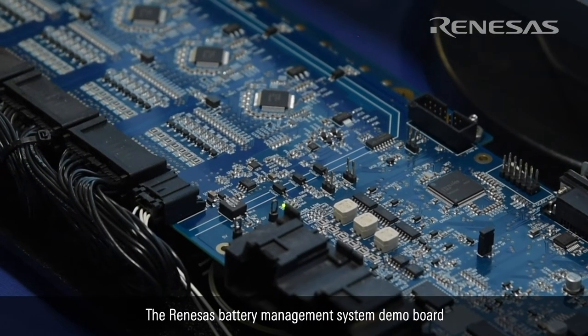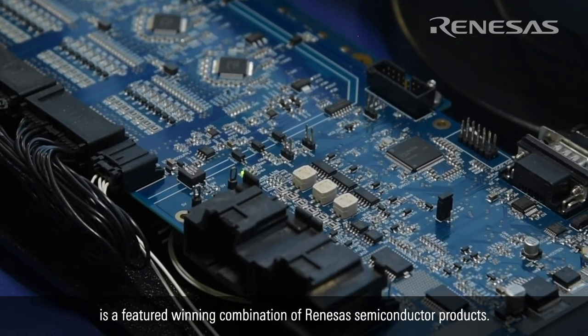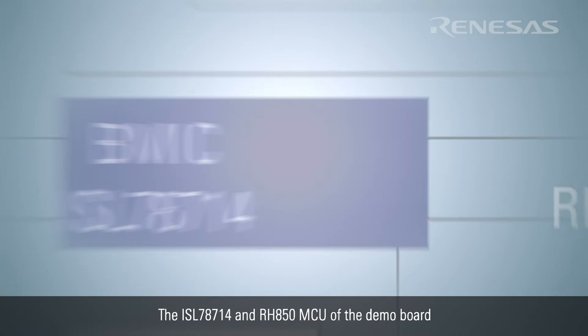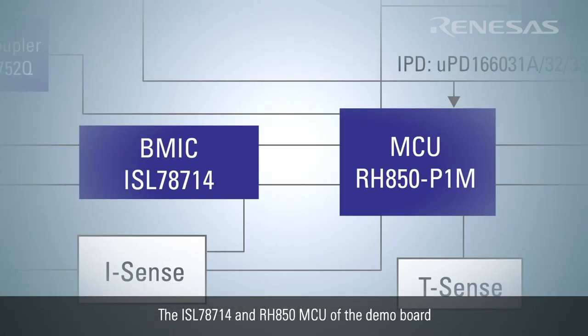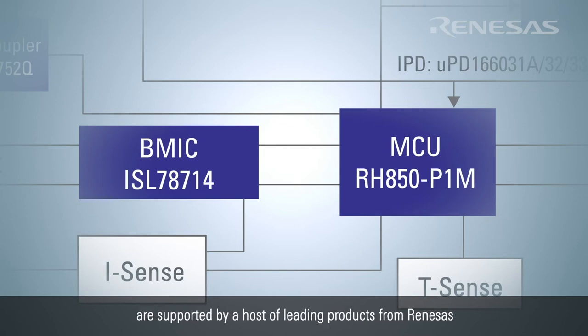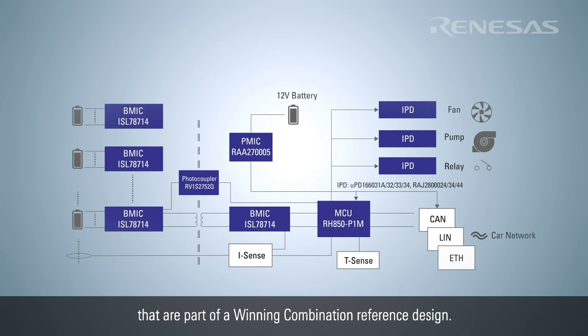The Renesas Battery Management System demo board is a featured winning combination of Renesas semiconductor products. The ISL78714 and RH850 MCU of the demo board are supported by a host of leading products from Renesas that are part of a winning combination reference design.